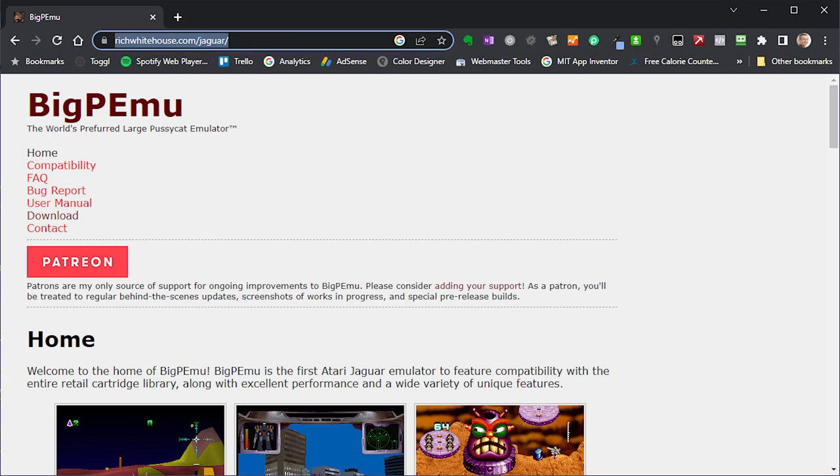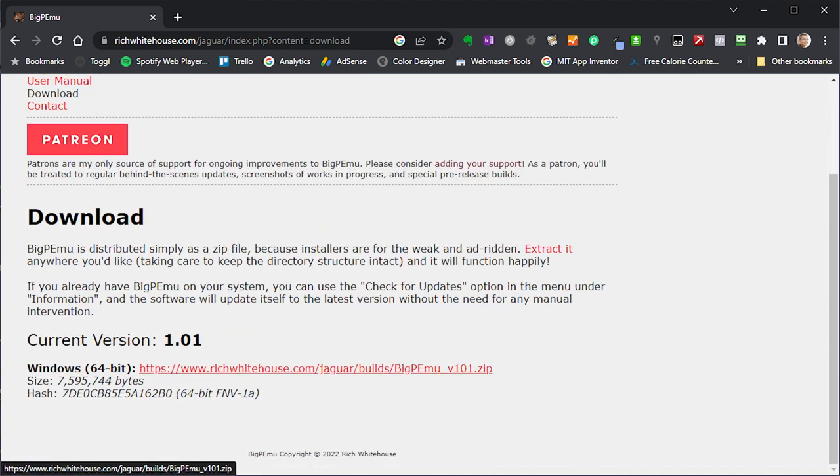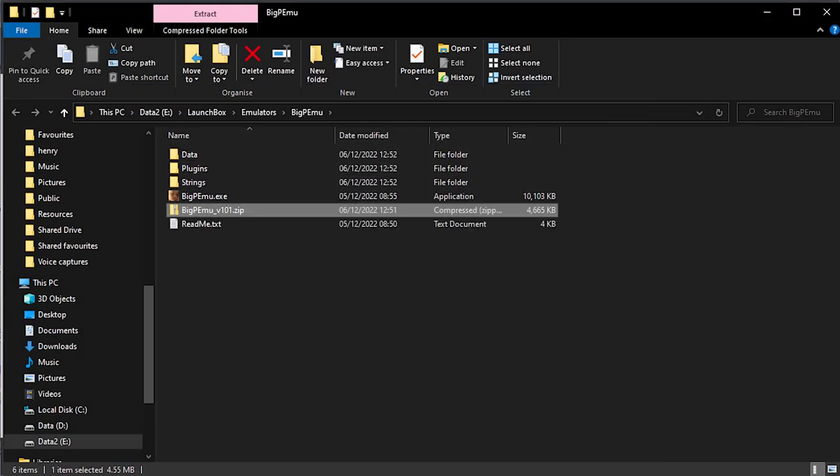Installing Big PEMU is incredibly simple. Just head over to the website — I'll put links to that in the description below — and download the zip archive file. All you need to do is extract this into a suitable folder, and you're ready to go. It really is that simple.